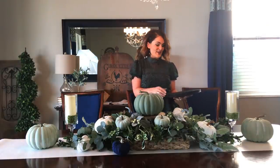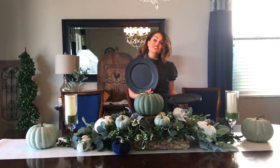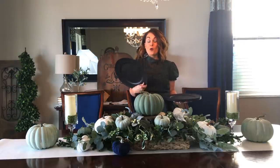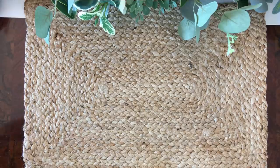Now it's time to set our table. I'm starting with my chalkboard chargers that I used on last year's Thanksgiving table. I know there's navy blue in here, but it's just an accent and I think it's going to help our appetizer plates really pop. It's okay to put black with the blue — I'm going to give you permission — so we'll just set those now.